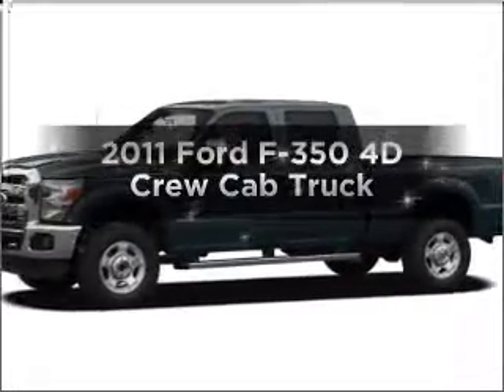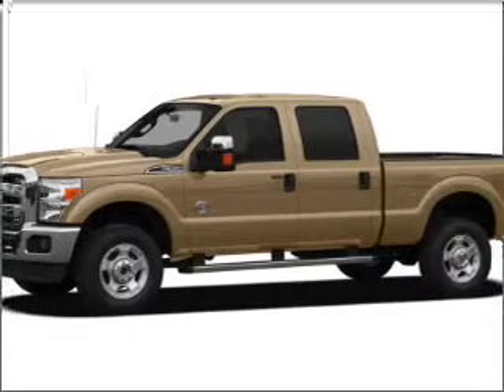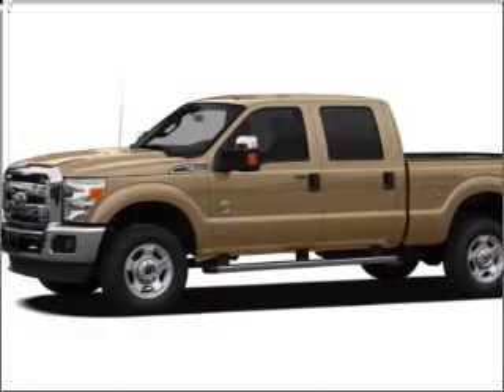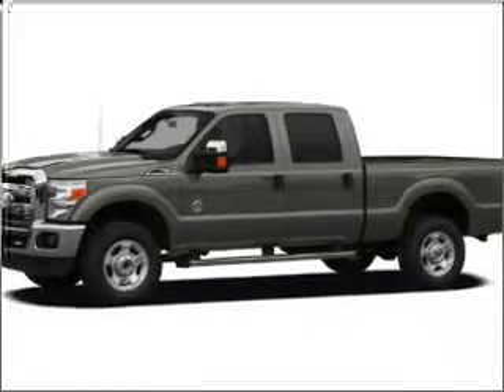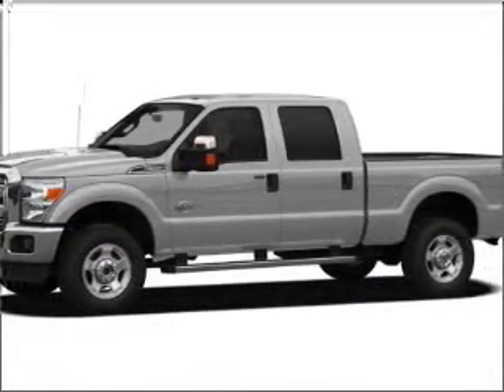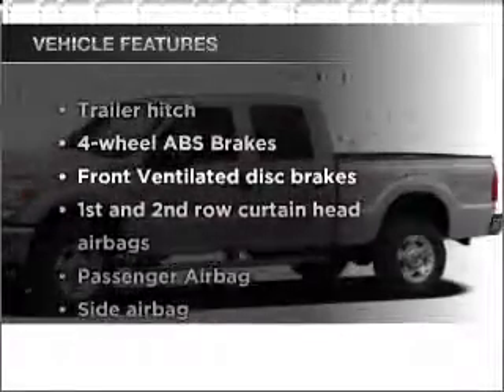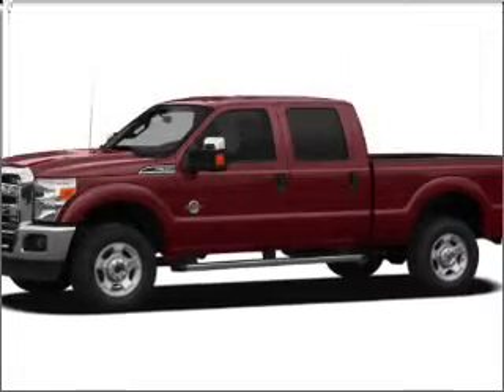Presenting the 2011 Ford F-350. If you're looking for an automobile with great attributes, look no further, with a reliable engine connected to a smooth shifting 6-speed automatic transmission. The anti-lock braking system will help deliver you safely to your destination. And with these notable features, you won't want to miss out on the opportunity to own this amazing ride. Power steering.